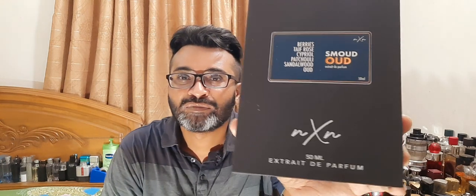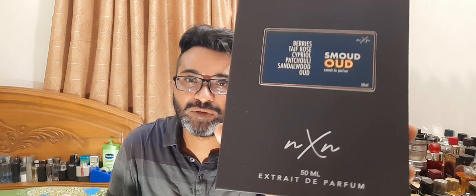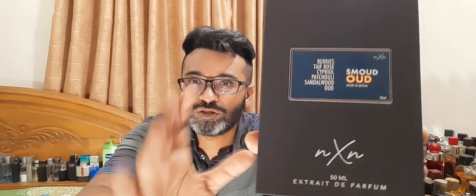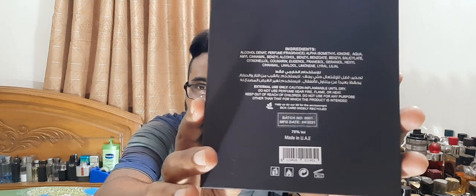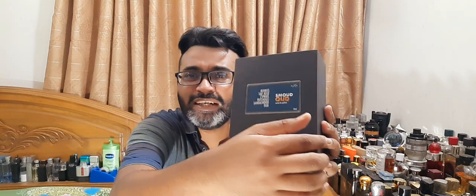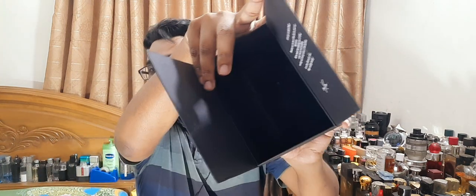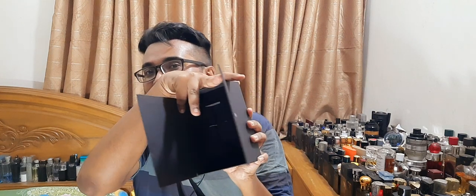First thing first is the presentation. They all have a similar presentation style. This is the wood fragrance — NXN Extrait de Parfum, made in UAE. Really nice presentation. These are about 40 dollars or so in Bangladesh. When you open the box there's a magnet closure — it closes nicely and stays intact. There's a nice little sticker and a velvet-textured coffin inside with beautiful padding.